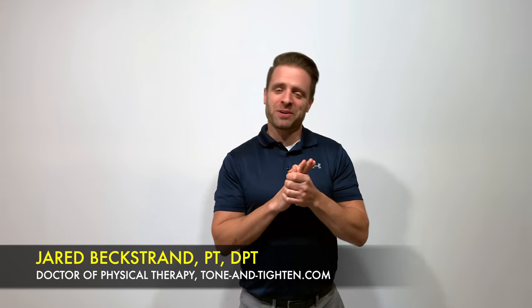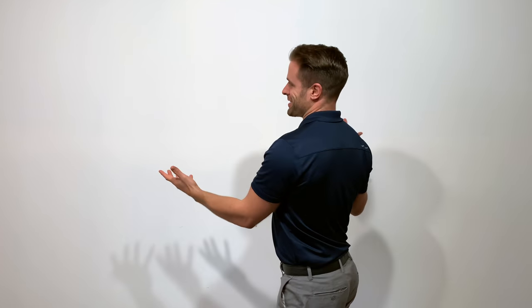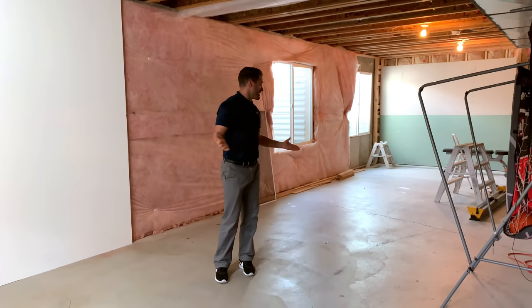What's going on, you guys? Hey, Jared Beckstrand here, doctor of physical therapy, toneandtight.com. Now, whenever I film these videos, you guys are used to seeing me here in front of just a plain white wall. What not a lot of people realize is that we are actually down here in my unfinished basement.